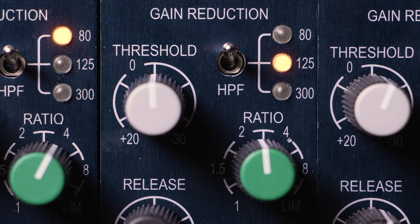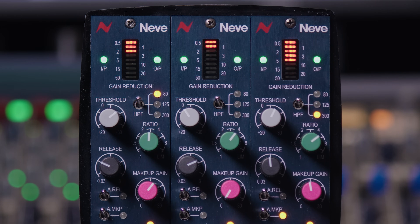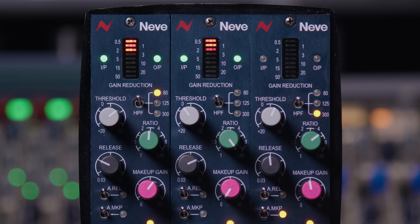We can start to compress the signal using the threshold and ratio controls. Turning up the threshold sets the point at which the VCA compressor starts to activate on the signal, and the ratio determines the amount of compression above this threshold that is applied. The ratio is fully variable, ranging from 1:1 which is no compression, through gentle settings at 1.5 and 2, all the way up to hard limiting — so this unit can act as a hard limiter on any signal you put through it.